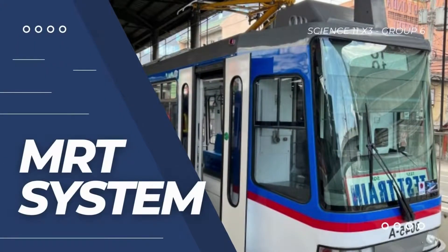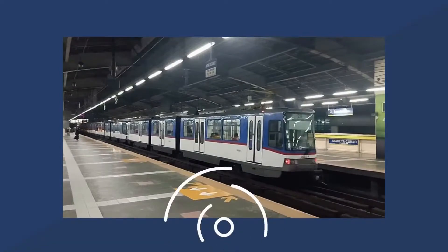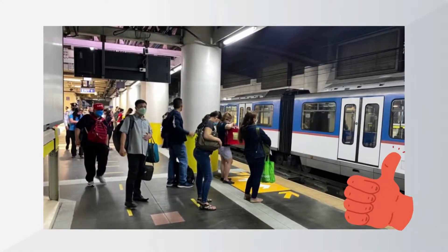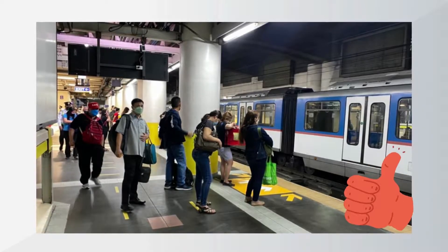The Manila Metro Rail Transit is a non-living system as it includes electric-powered cars and signal systems to transport passengers across EDSA. An efficient mode of urban public transportation is the system's main goal. From the first to the last trip, northbound to southbound routes and vice versa show a positive feedback system where each trip increases the amount of passengers transported by the MRT.